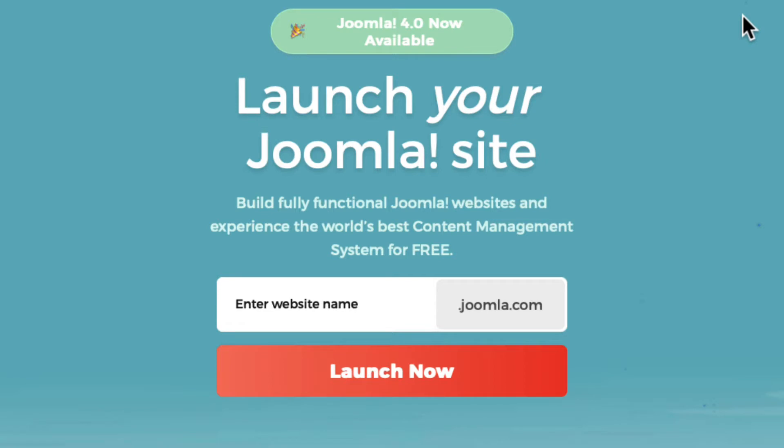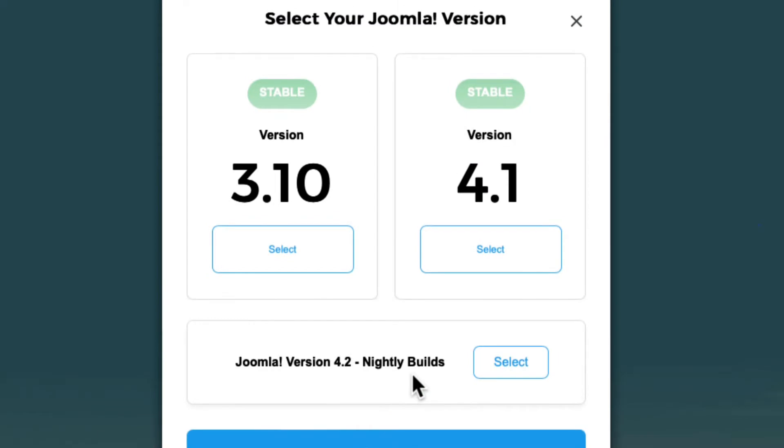Once you click on Launch, you'll be brought to this screen where you'll enter a subdomain that doesn't exist somewhere else on the system. They'll check that for you when you click Launch Now. The next screen will ask you which version of Joomla you want to install. I'm going to encourage you to stick with the stable version of Joomla 4, not the nightly builds.